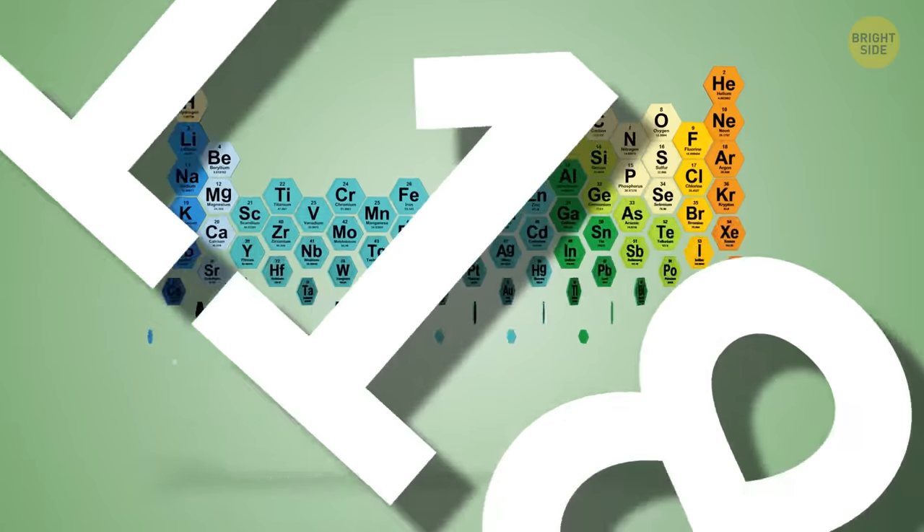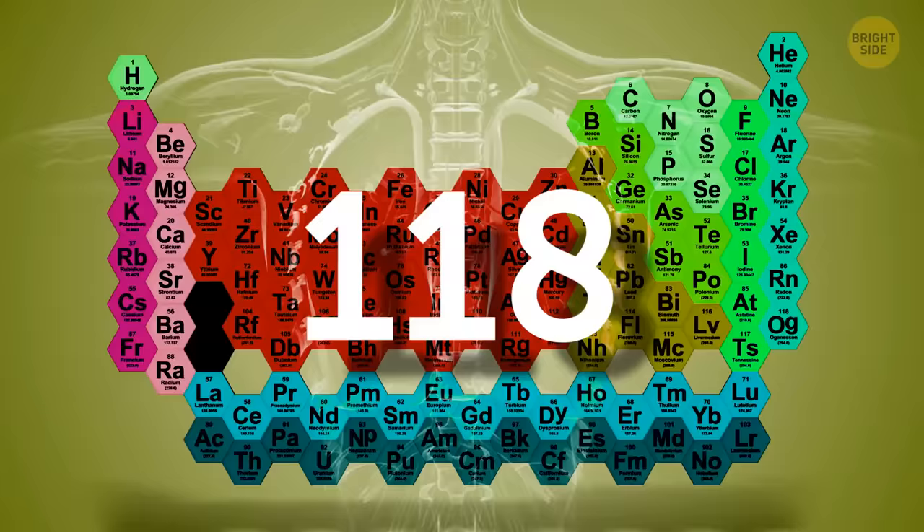There are a whopping 118 known chemical elements out there. Some of them are like superheroes that our bodies need to survive, while others are the ultimate villains. But what exactly makes an element bad? And what elements, despite looking scary, are actually pretty safe?